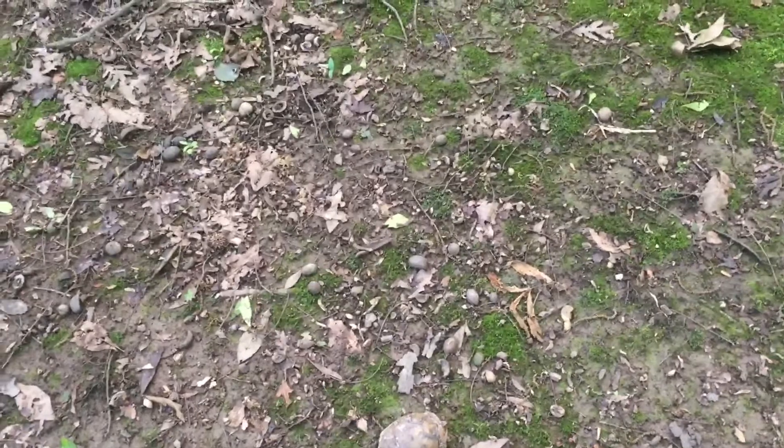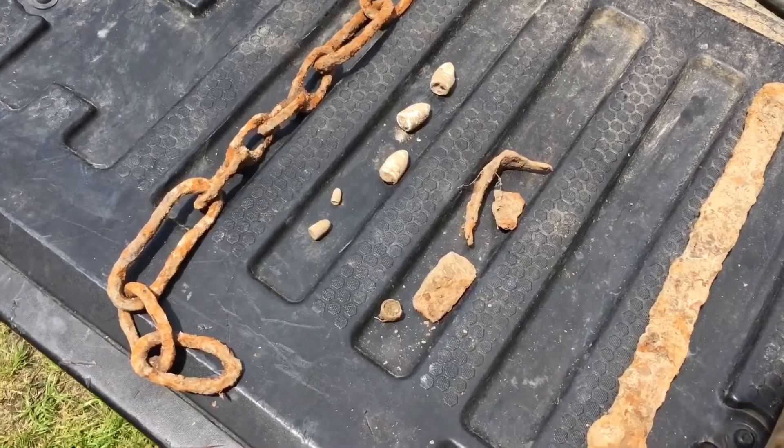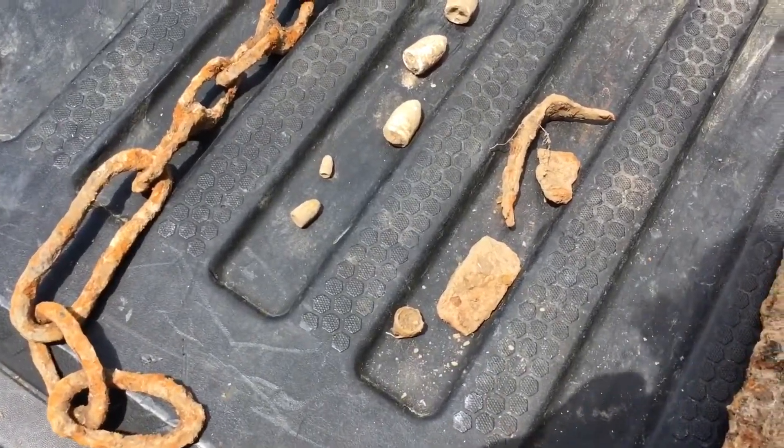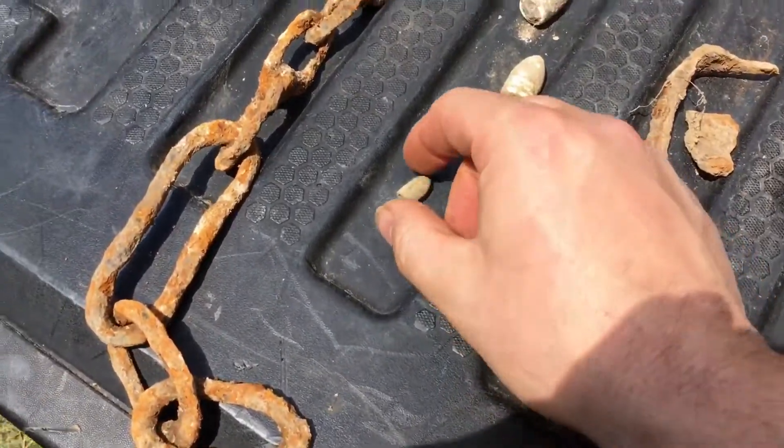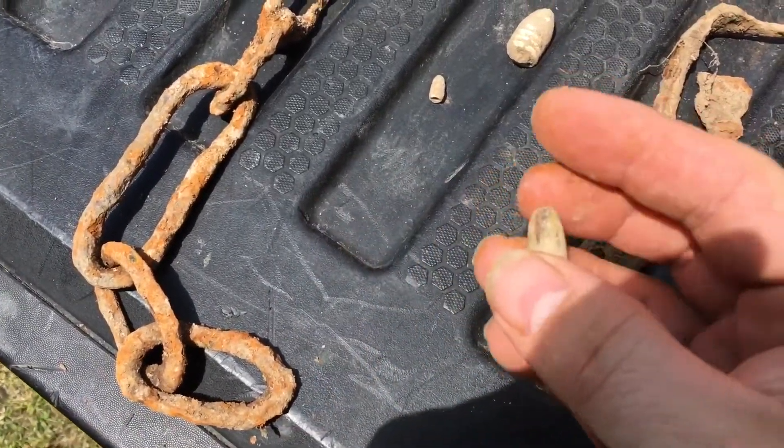I got stuff I gotta go get done like everybody, but I'm gonna try to get one more signal for you guys and we'll head out. I did dig one last signal but didn't video it — it wound up being a modern bullet, looks like maybe a pistol bullet.